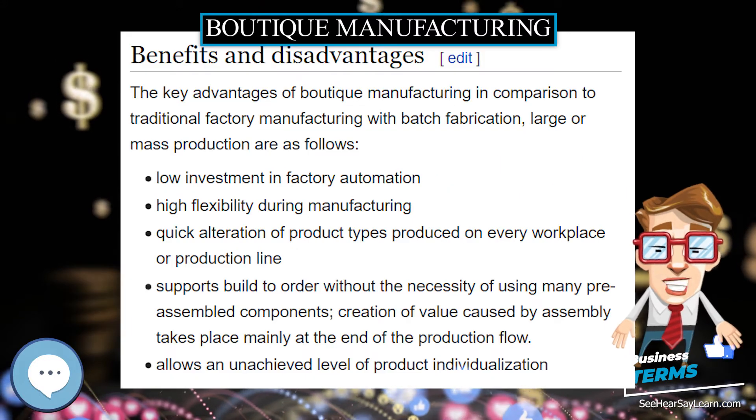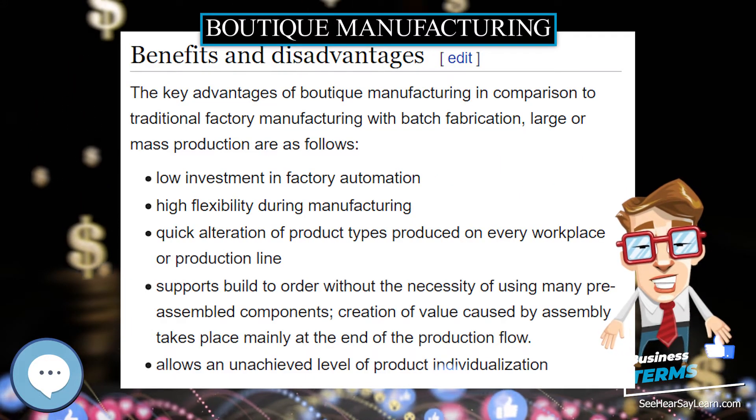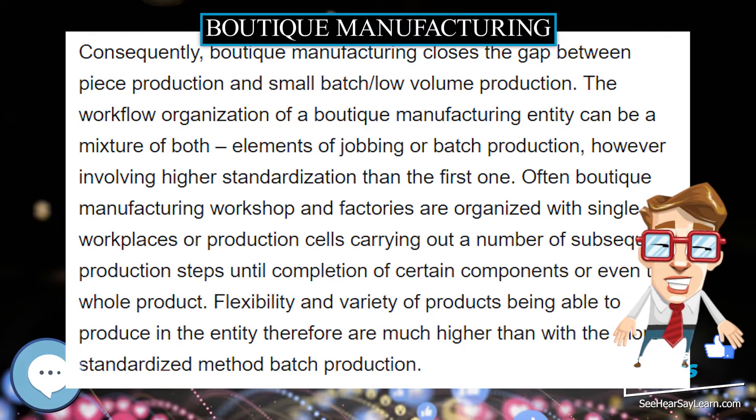In industrial countries, boutique manufacturing is being selected generally for high class goods in upper price levels and only for single products or small batches.